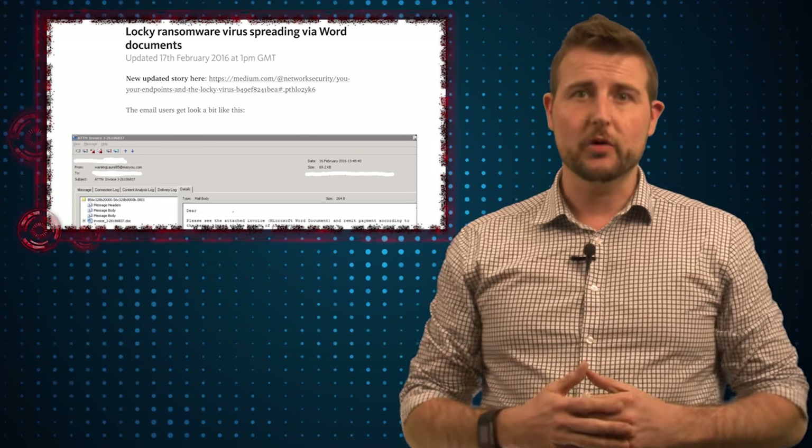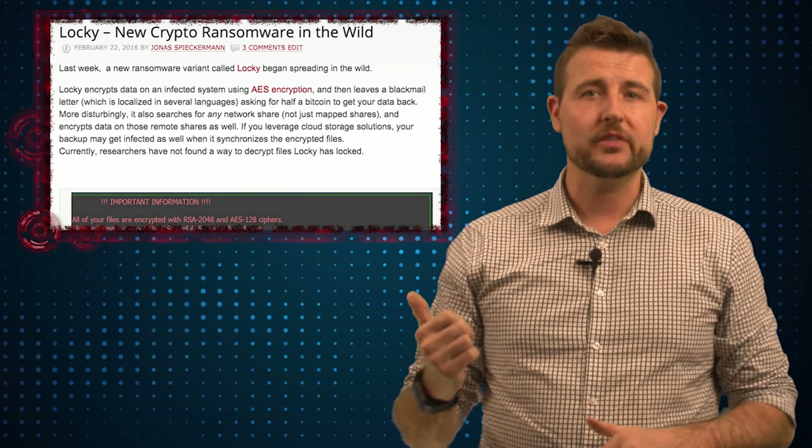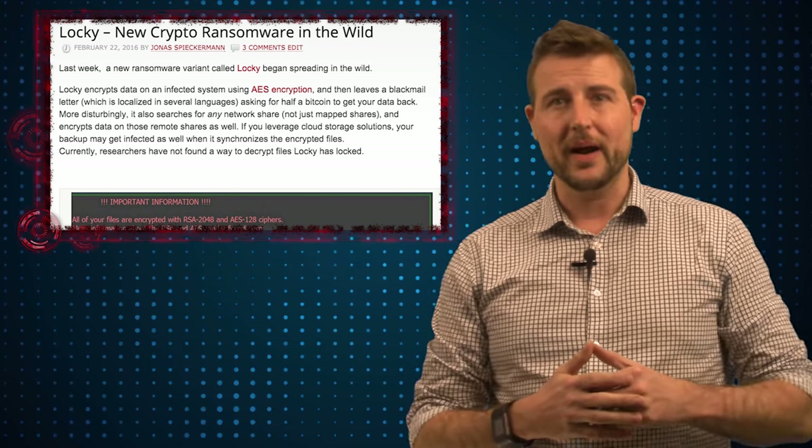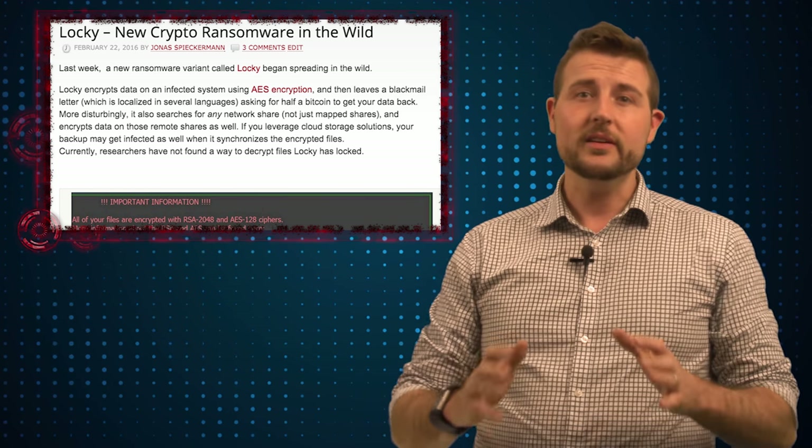If you're interested in more detail, be sure to check out the blog post on blog.watchguard.com. In that post, Jonas doesn't only detail the Locky ransomware but also talks about all the different ways WatchGuard's XTM appliance can actually block this particular ransomware.